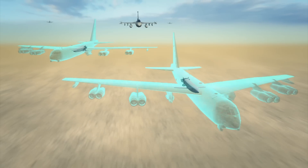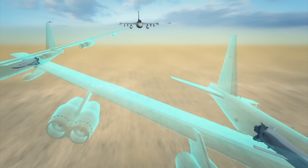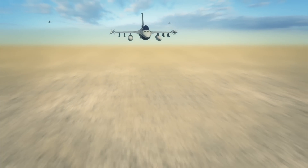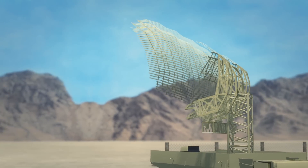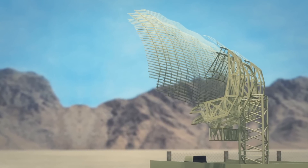MALD could also mimic the radar signatures of a formation of bombers or fighter jets to distract the enemy's defense system, while radar-seeking F-16J wild weasels follow behind and destroy the enemy's radars and surface-to-air missile sites.